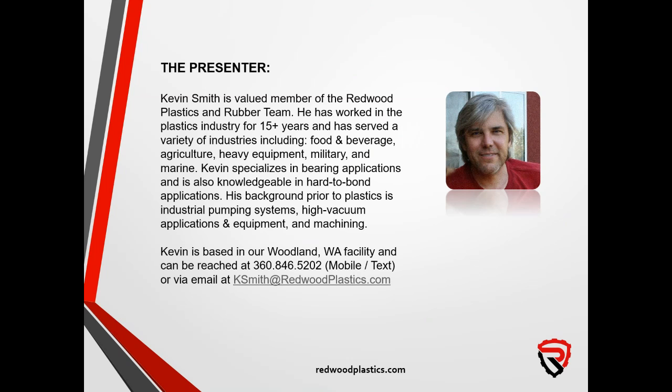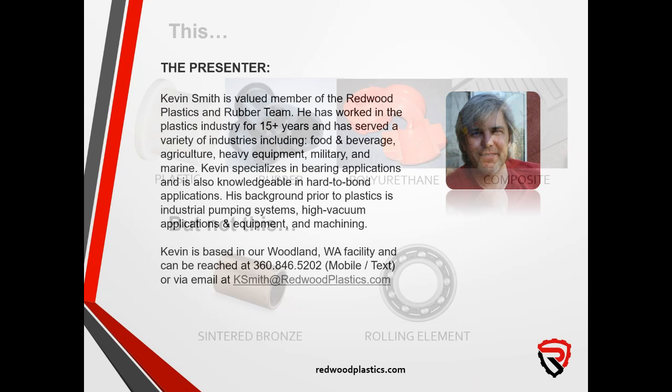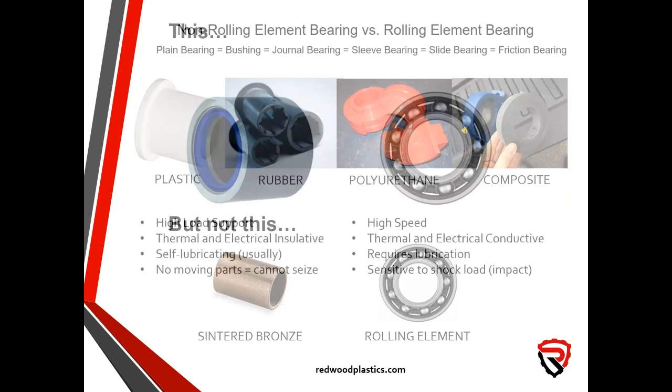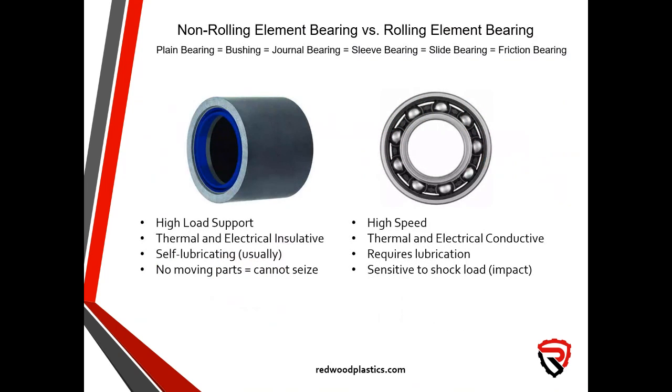A couple of quick notes. To keep the presentation flowing, I'll be using the word 'plastic' even when the best candidate material might be a full composite, rubber, polyurethane — basically anything other than metal. We won't be talking about bronze or rolling element bearings. A non-rolling element bearing can be called a plain bearing, a bushing, a journal bearing, sleeve bearing, slide bearing, or friction bearing — they're all pretty much the same thing.